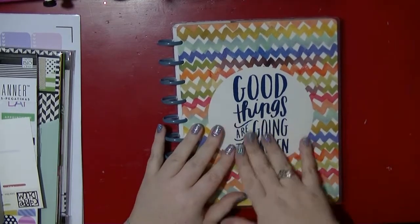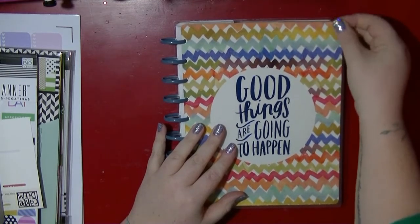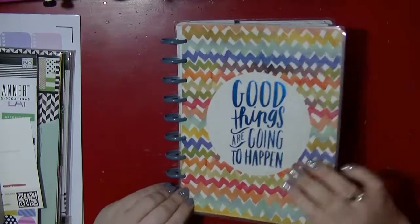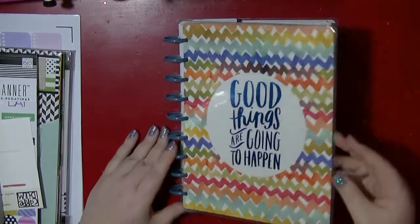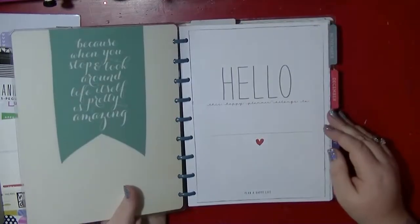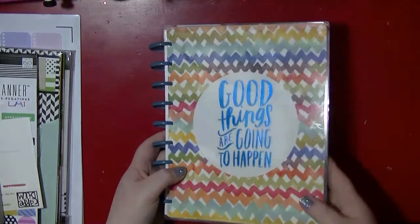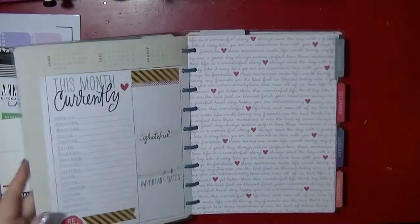I'm slightly concerned because it's a little bit dinged up already from being in my bag, but these covers are removable so that's fine — I can easily put another cover on. They've already got one cover pack out which I'll share in a second. I got this one with a beautiful metallic blue 'Good Things Are Going to Happen' design.